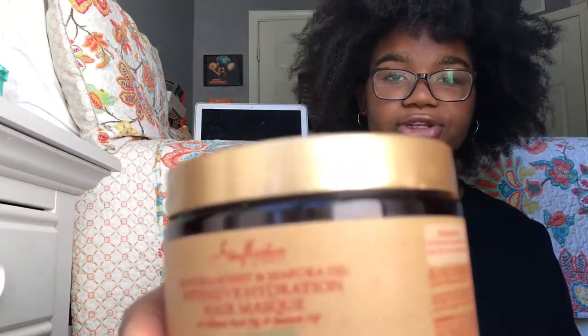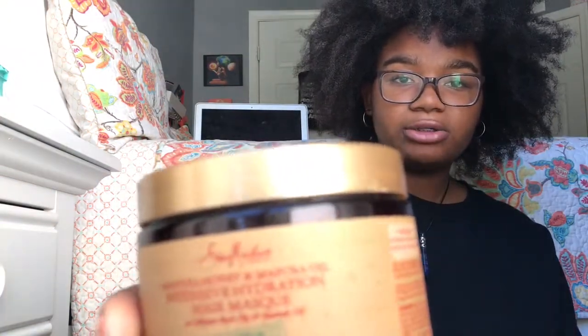For my deep conditioners, I only use Shea Moisture products because they're the best. This one is the Manuka Honey and Mafura Oil Intensive Hydration Hair Mask. It's finished right now, but I kept the empty bottle because I can reuse it to make DIY hair products or body butters.